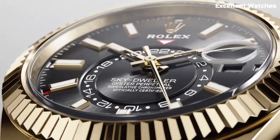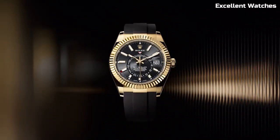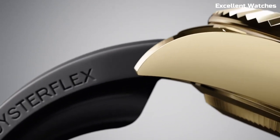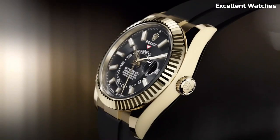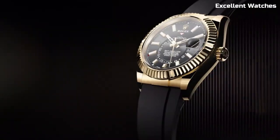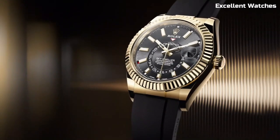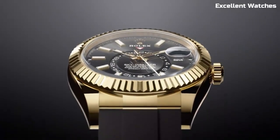Powered by a precise automatic movement, it offers unparalleled accuracy. The Sky-Dweller's luxurious materials, such as precious metals and exquisite dials, make it a symbol of both opulence and practicality. Whether you're crossing continents or attending a business meeting, this Rolex watch is the epitome of sophistication and performance.